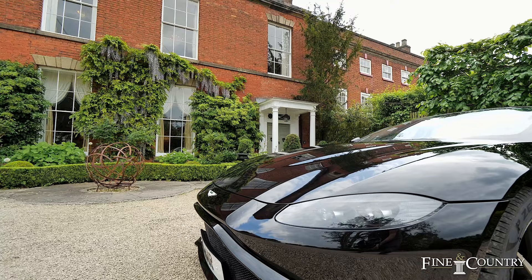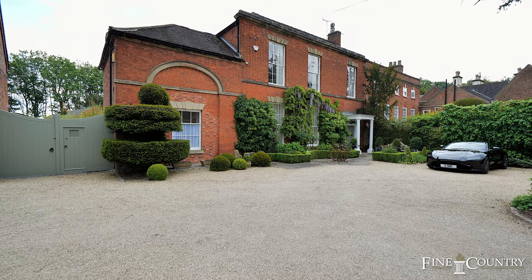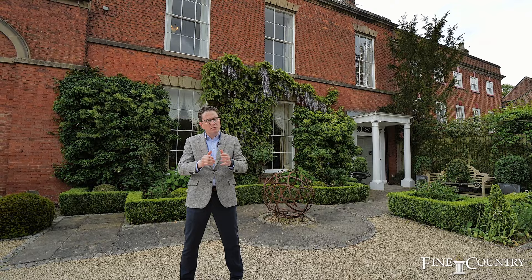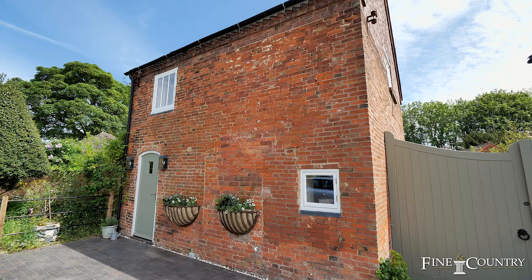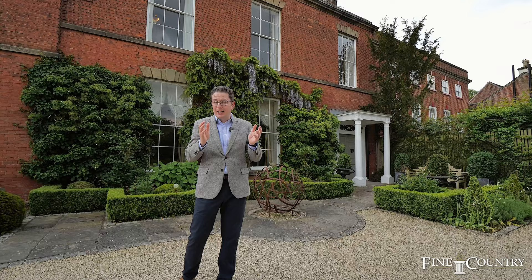Hi, I'm NC Taylor from Fine & Country. I'm in Etel D65 and I'm really excited to introduce to you this property called The Limes. It has four reception rooms, four bedrooms with four en suites, and also the added benefit of a beautiful detached cottage. It was skillfully extended and renovated in 2010 by my client to bring the best of both contemporary and characterful living. Let me show you around inside.